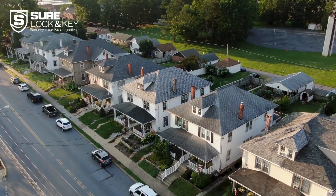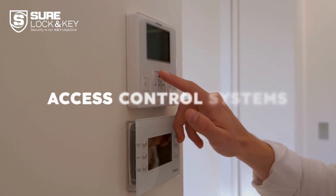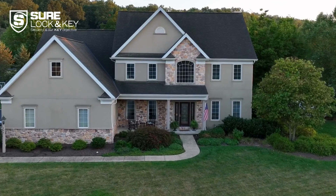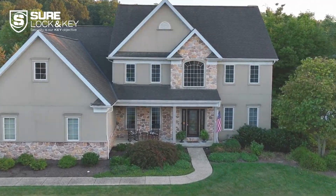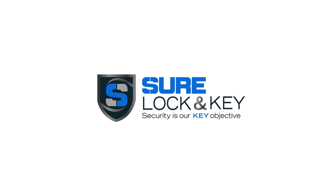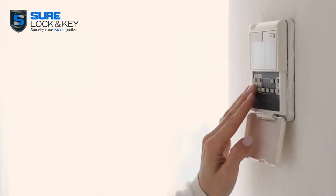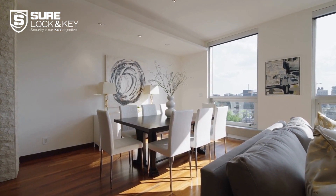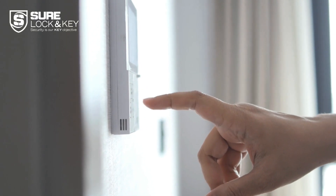Hello everyone and welcome back to the Sure Lock and Key channel. Today we're diving into the world of access control systems. These systems are essential for enhancing security and managing entry to your property. Access control systems allow you to control who can enter your property and when — they are crucial for maintaining security in both residential and commercial settings. Let's take a look at some of the top access control systems you can consider for your property.